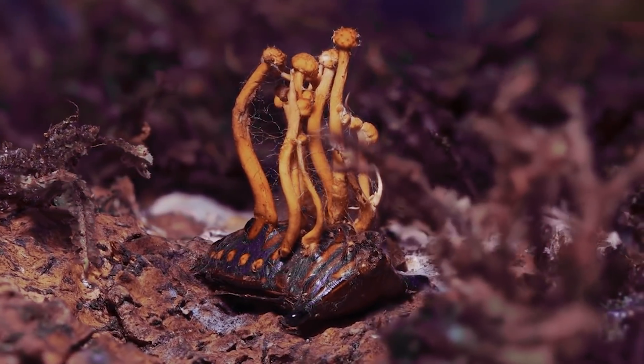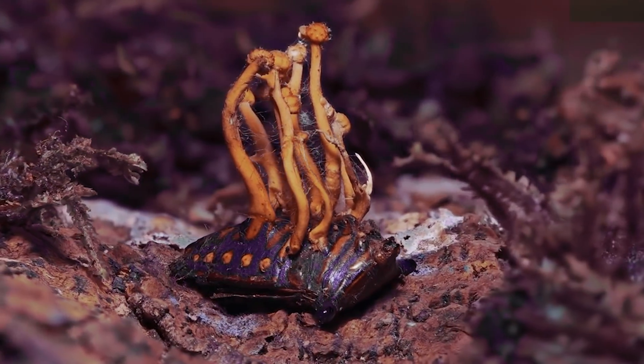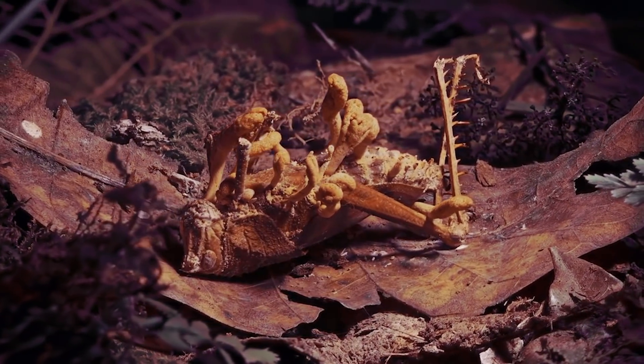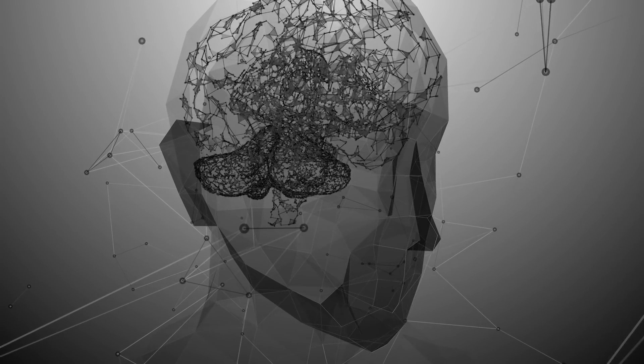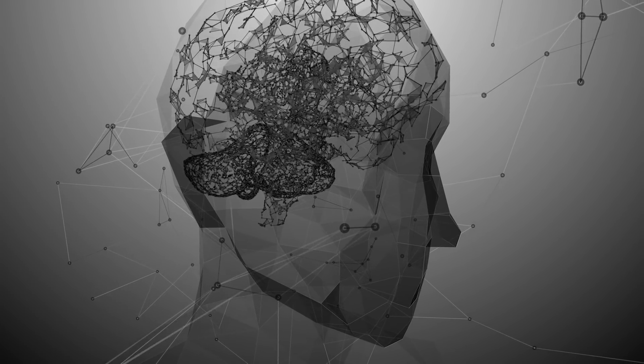Where would a fungus — even a planet-sized one — store its consciousness that allows it to respond to such advanced, planet-spanning problems? Well, where do humans store their consciousness? It can't simply be in their brains.